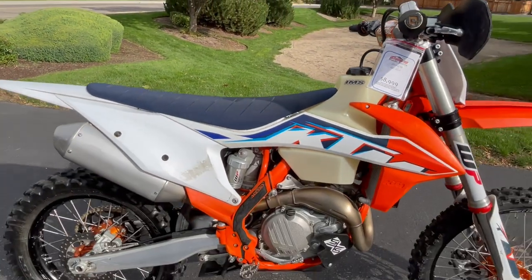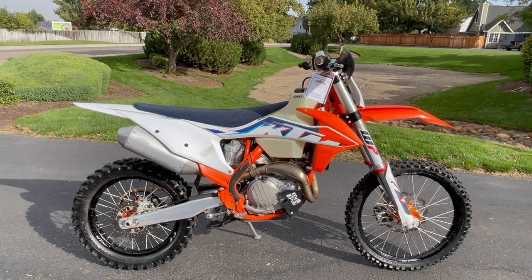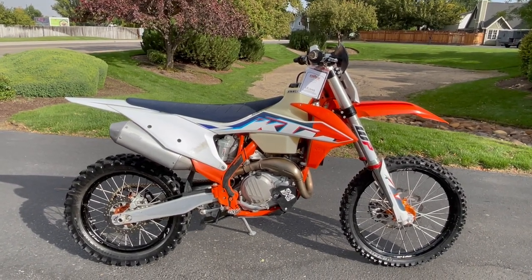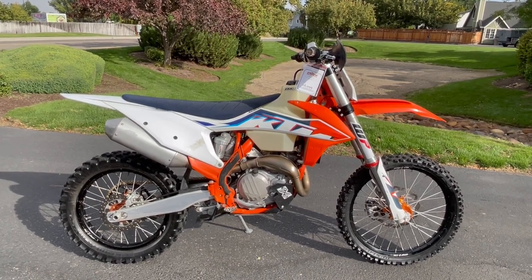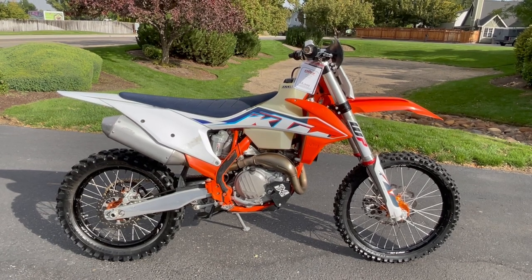If you'd like to know more about this machine, pick up the phone and call us at 208-853-5550. You can also check out our website at carlcycle.com. I've got a full set of detailed pictures on this bike. You can also check out the rest of our inventory. We do offer finance and warranty options and we take almost anything in on trade.